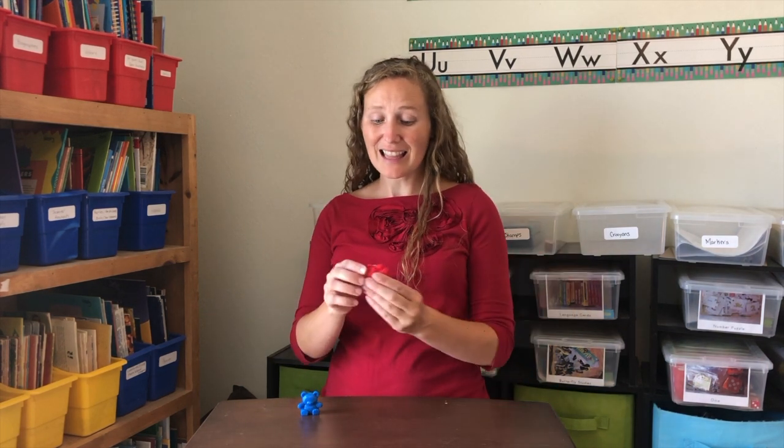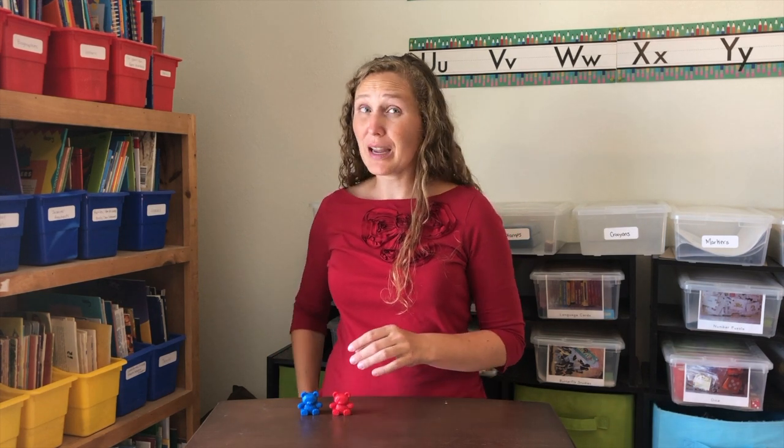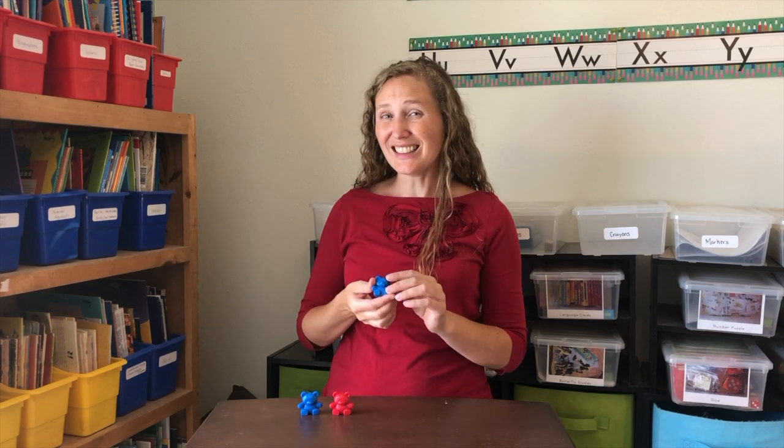One little bear, lonely and blue, met a good friend and then there were two. Two little bears happy as could be. Another joined in and now there's three.